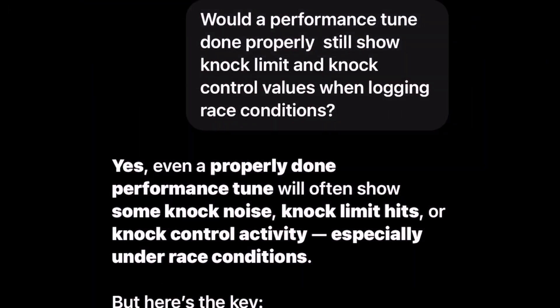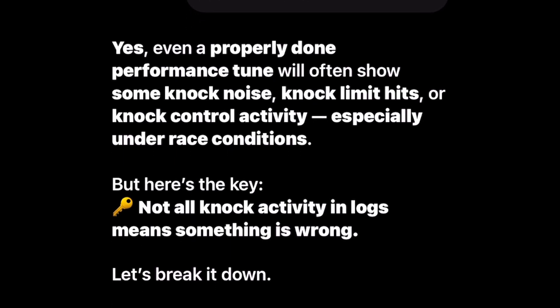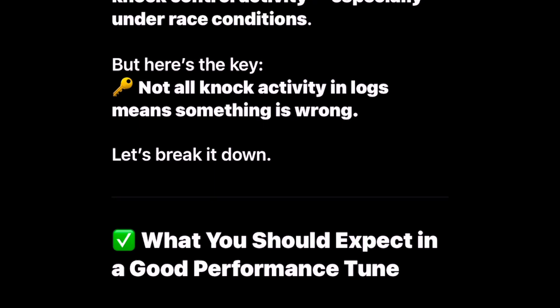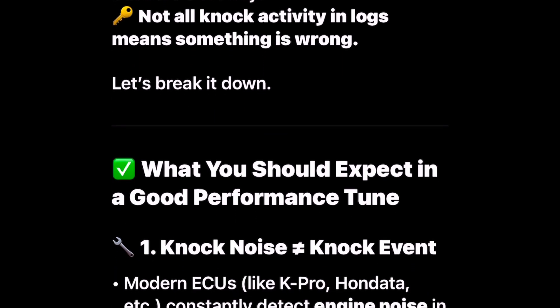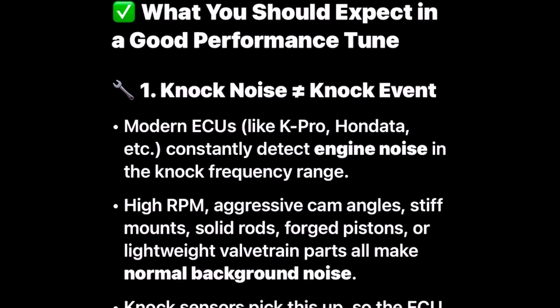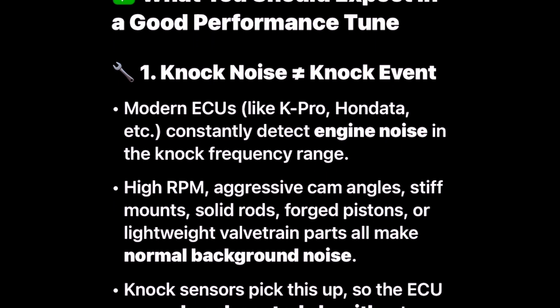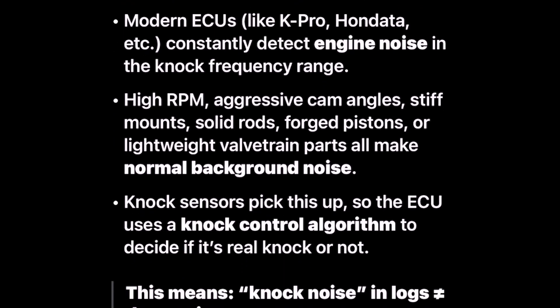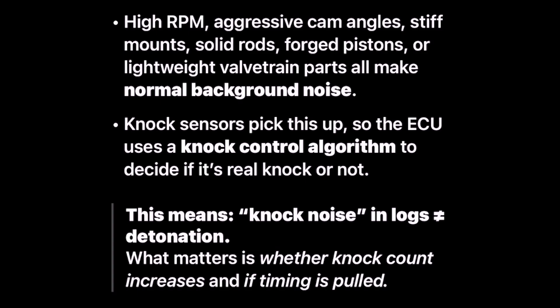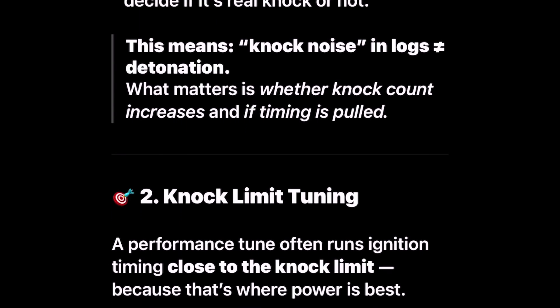A performance tune done properly will still show knock limit and knock control values when logging race conditions. Yes — even a properly done performance tune will often show some knock noise, knock limit hits, or knock control activity, especially under race conditions. But here's the key: not all knock activity in logs means something is wrong. Modern ECUs like K-Pro constantly detect engine noise in the knock frequency range. High RPM, aggressive cam angles, stiff mounts, solid rods, forged pistons, or lightweight valve train parts all make normal background noise that knock sensors pick up. The ECU uses a knock control algorithm to decide if it's real knock or not. What matters is whether knock count increases and if timing is pulled.